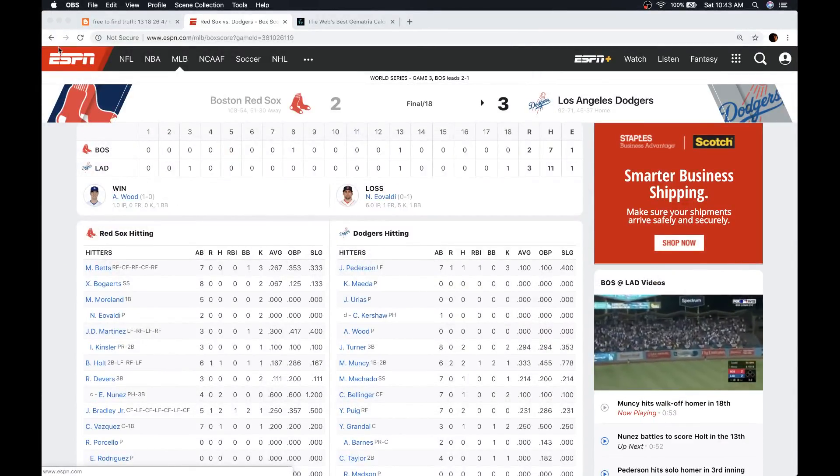Welcome back, Truth Seeker. A lot of people want to know about Game 3 of the World Series, the longest game in World Series history.